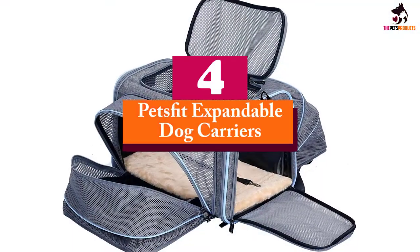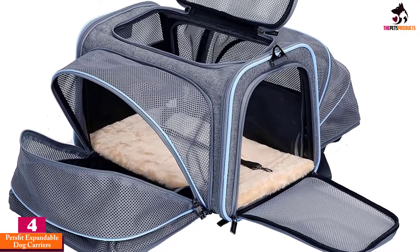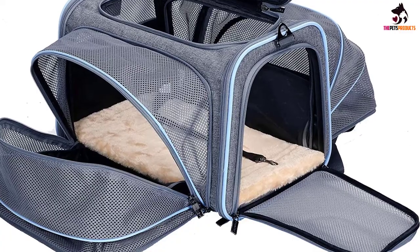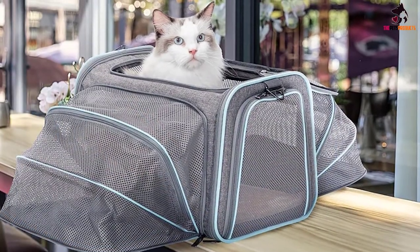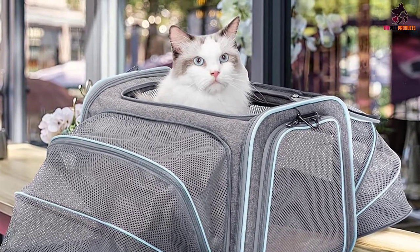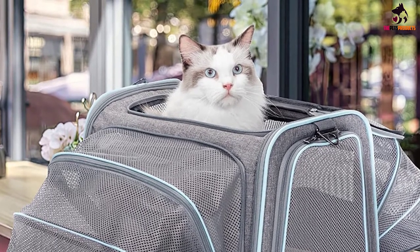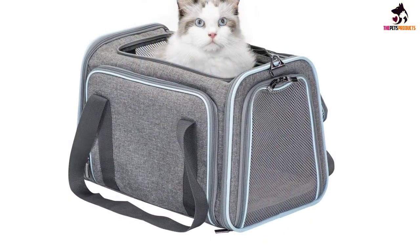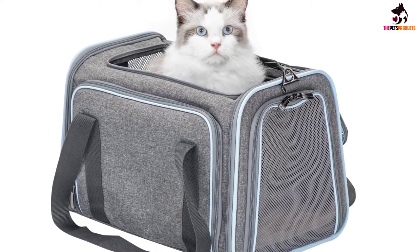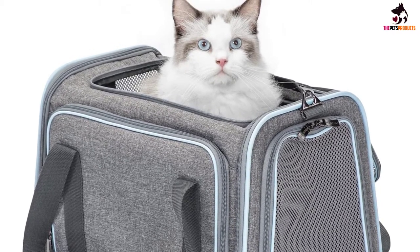Moving on at number 4, we have the Petsfit Expandable Dog Carriers. Designed to be used by everyone who loves to travel, this option comes with a wide range of additional features for optimal comfort and consistency. The sides are expandable to help your pet feel more at ease and able to spread out, while the material is strong yet flexible enough to offer extra strength. The nylon woven straps are easy to carry, and the carrier even comes with additional storage in the form of a side pocket. The zipper is self-locking, so you can always feel confident that your pet won't escape while you're busy traveling. Best of all, it's suitable for use as carry-on luggage with airlines.